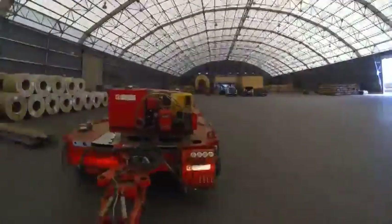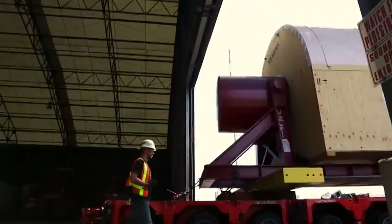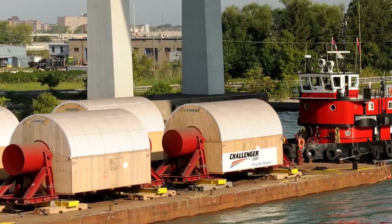Obviously, road transport was not an option, so we explored water transport by barge. That's ultimately what happened — we put them on a barge in Hamilton, transported them through the seaway into Lake Erie, Lake St. Clair, Lake Huron to the Bruce Power Wharf.